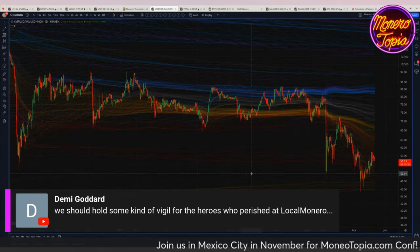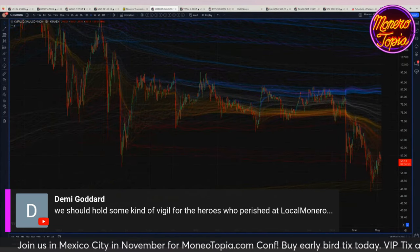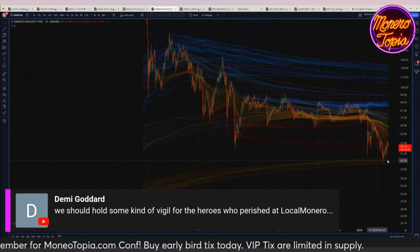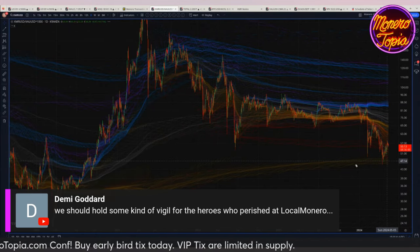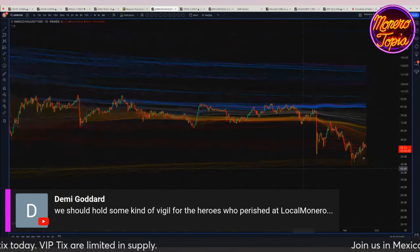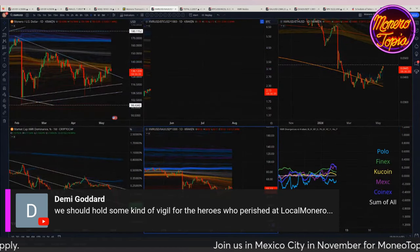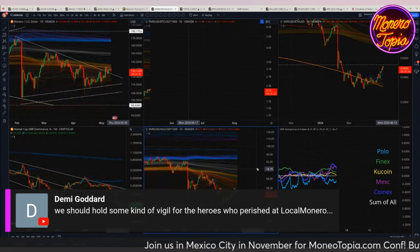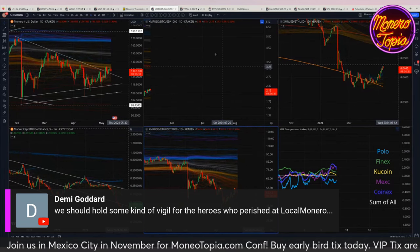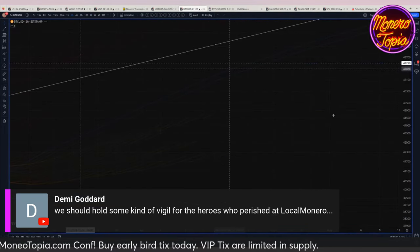Now we're looking at XMR versus Gold. These long-term lower standard deviations have been kind of a support for the XMR-to-gold ratio. Hopefully that's the bottom, hopefully that's stabilization. We'll look at gold a little bit later — gold is still doing well, it hasn't made new all-time highs but it's treading water.